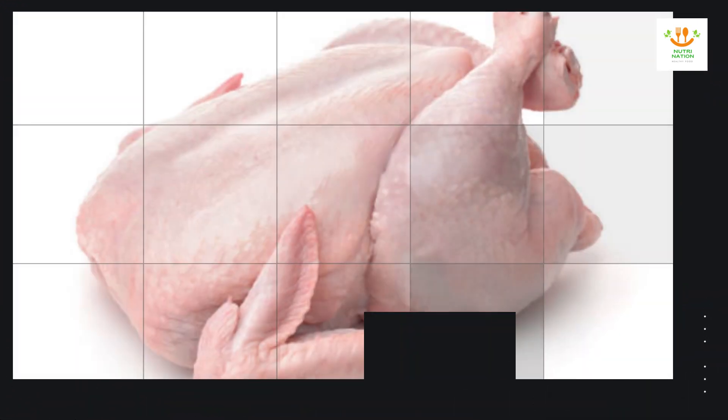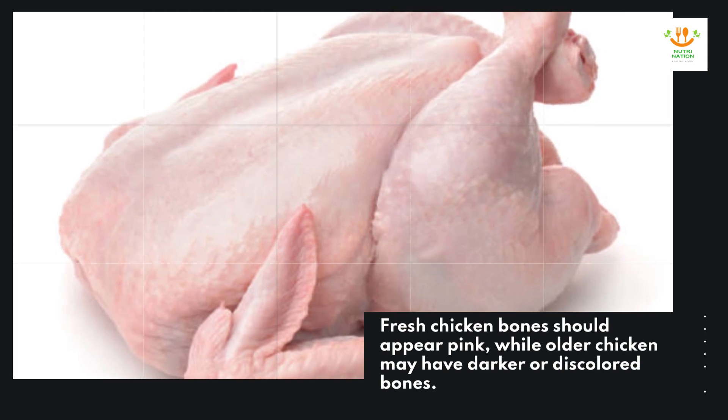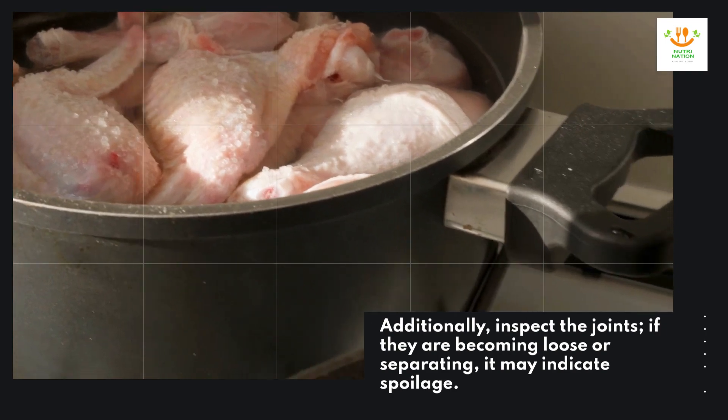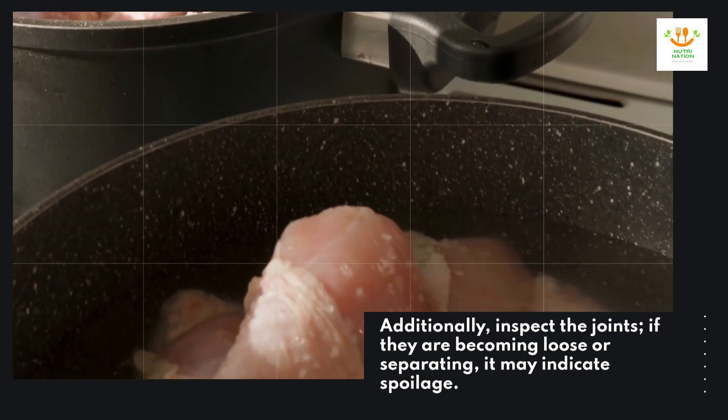Bones. If you have a whole chicken, check the color of the bones. Fresh chicken bones should appear pink, while older chicken may have darker or discolored bones. Additionally, inspect the joints — if they are becoming loose or separating, it may indicate spoilage.